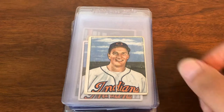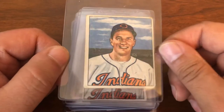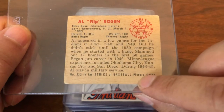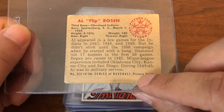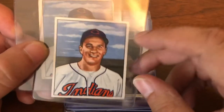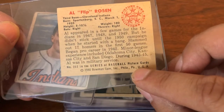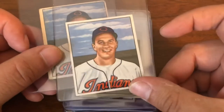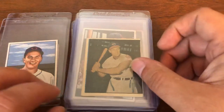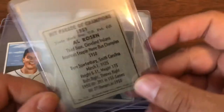Starting off, let's go over some Al Rosen cards. We have the 1950 Bowman no-copyright rookie card, which is not in great shape, and then in very good shape we have the 1950 Bowman with-copyright Al Rosen rookie card. Two Rosens will eventually go off for grading. Also this one — the 1951 Berk Ross Al Rosen, which is pretty hard to find.